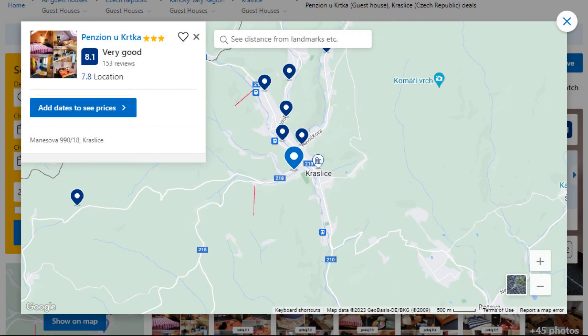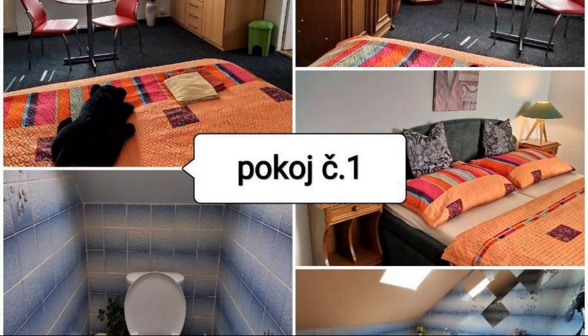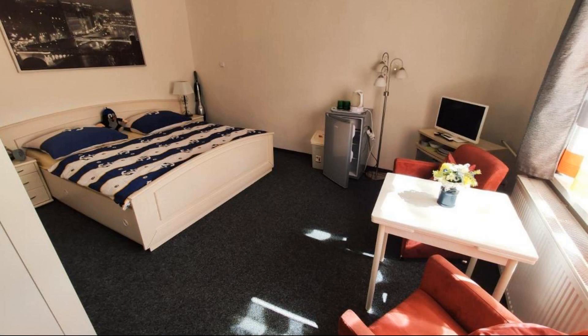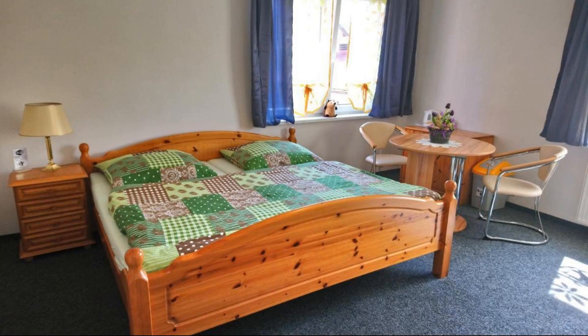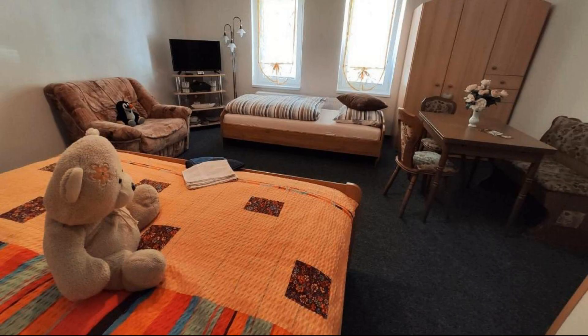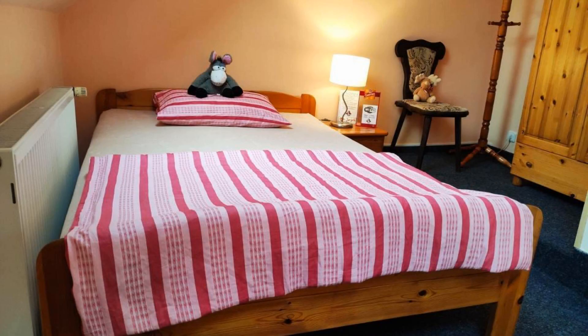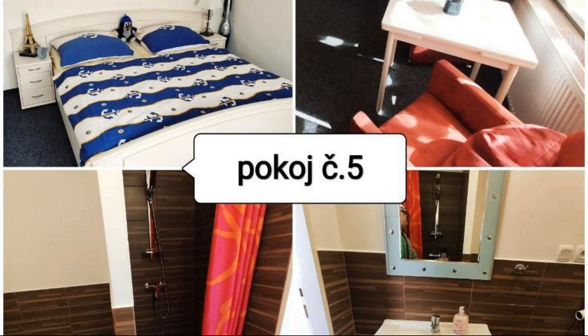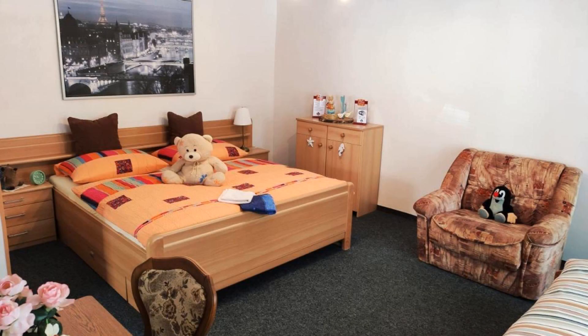Number 3. This is a three-star property. The location of the property is first class and guests love walking around the neighborhood. Check-in time is 2 PM and check-out time is 11 AM. Guests are required to show a photo ID and credit card at check-in. Pets are not allowed in this property. There are 10 types of rooms available on booking.com.